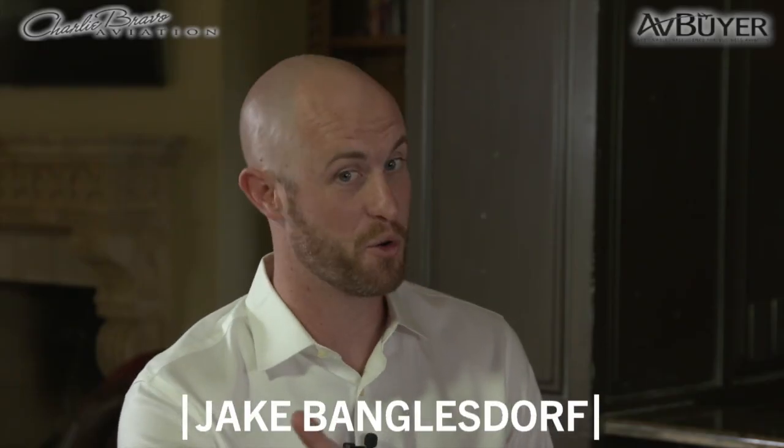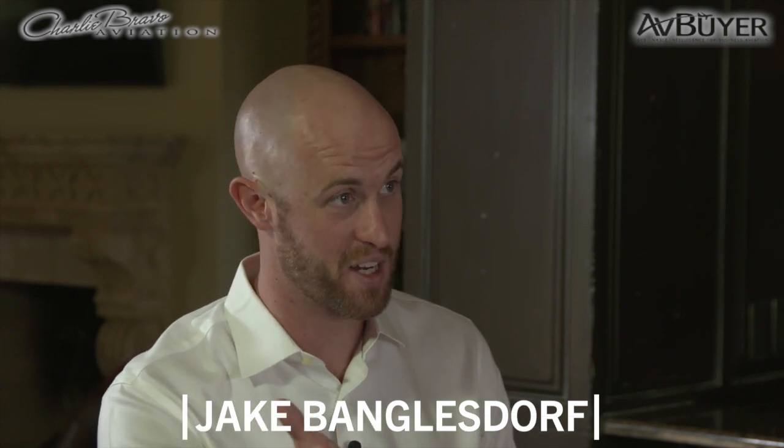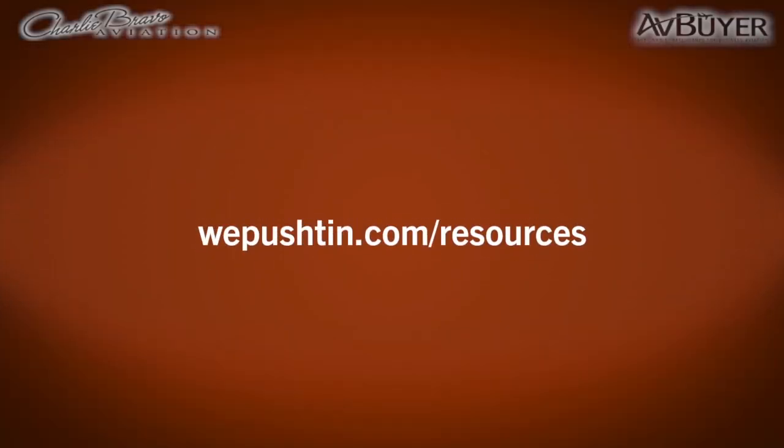I will say before we close this out that I have been in a HondaJet and I've been in a ton of Phenoms, and the HondaJet, when they're well maintained, they're just so impressive. They just look great. Visit WePush10.com/resources to learn more about current market values and find even more valuable resources for buying or selling an aircraft.